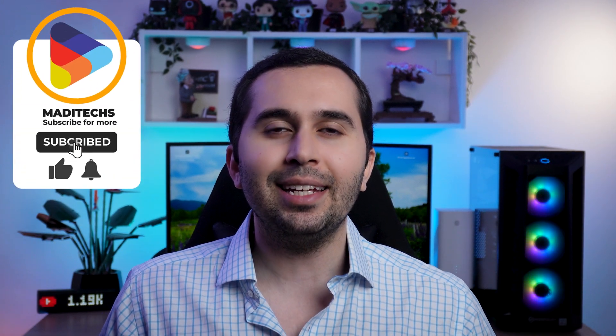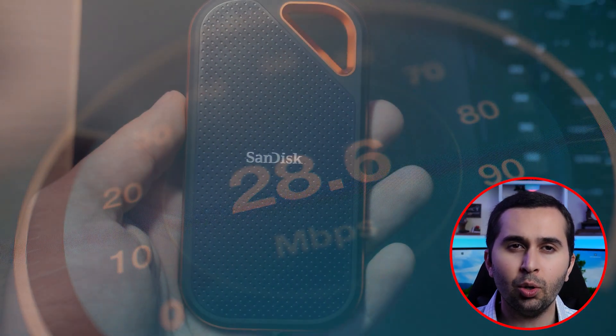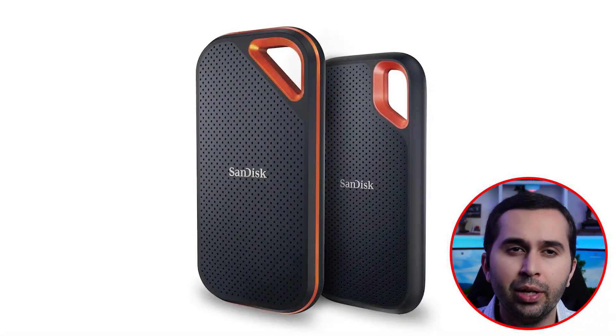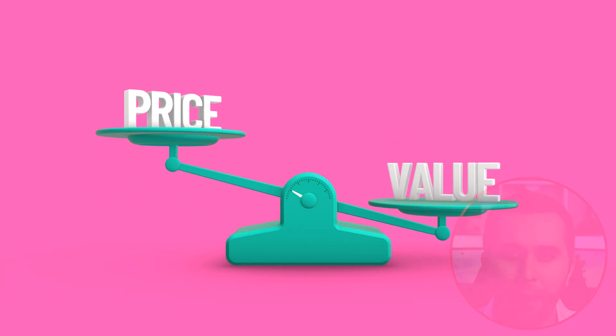Hi guys, this is Maddie. In this video I'm going to show you the SanDisk Extreme Pro SSD unboxing, dual speed test, take a look at its features, and compare it with the non-pro version. Finally, let's see if this device is worth buying. I have sections in this video so you can easily go to any section you like. Let's start.